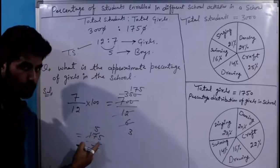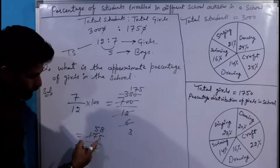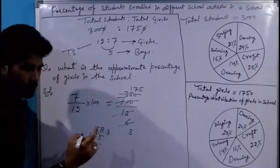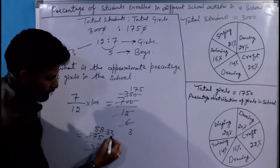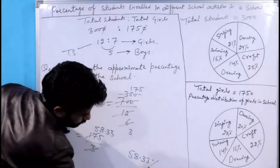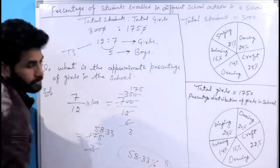2 बचा, 25; 8 into 3 = 24; बचेगा — point लगाएंगे, 10 बच जाएगा; 3 into 3 = 9; फिर बचेगा 10; 3 into 3 = 9 — तो 58.33% होगा आपका right answer।